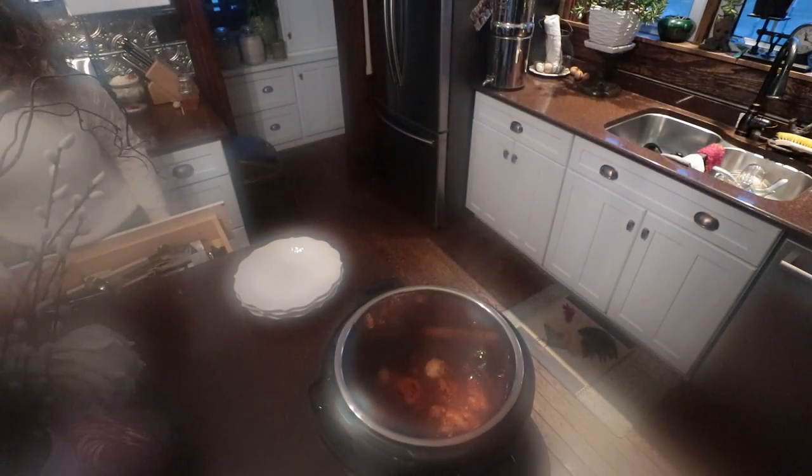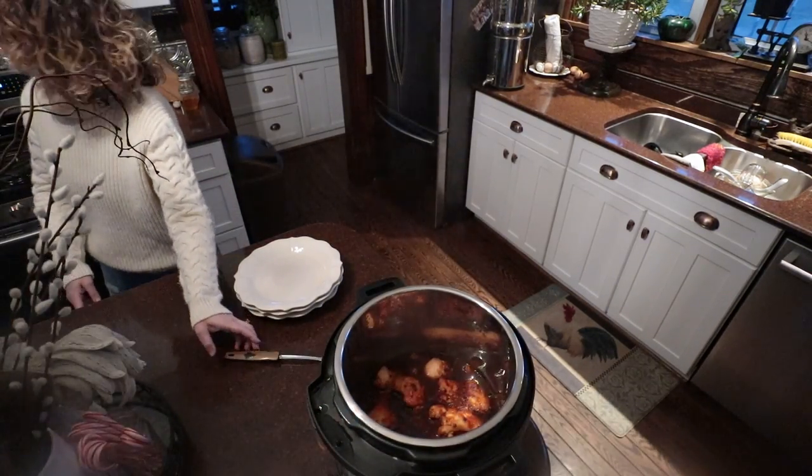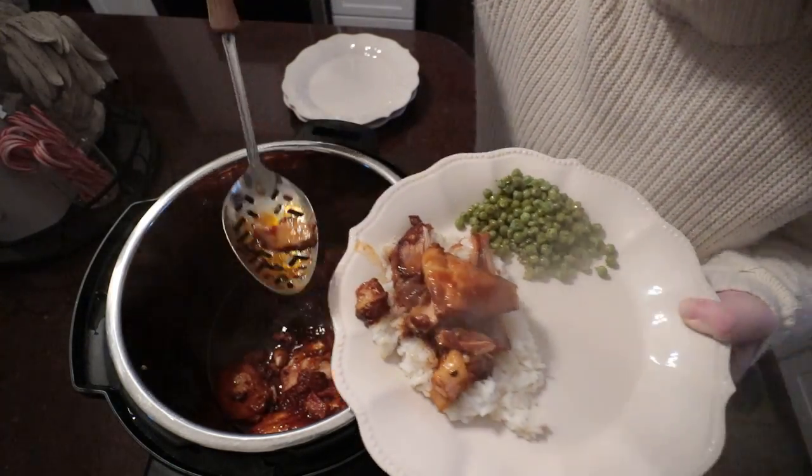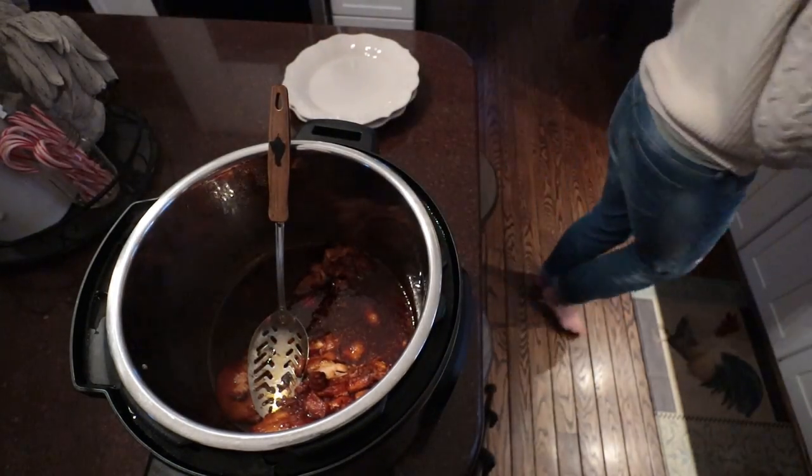It was very good. Just threw in some chicken thighs, honey, garlic, soy sauce, ketchup. And that was it. Instant Pot it for 20 minutes and it broke right up and served it over rice with some peas. Very good. Almost all out of our peas from the summer. So bring on gardening season — we need more peas.